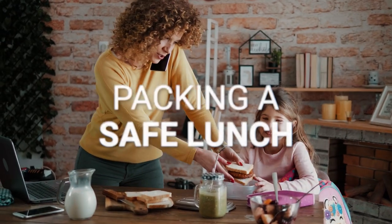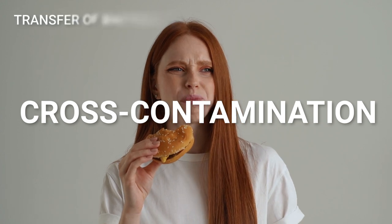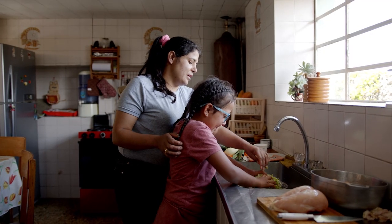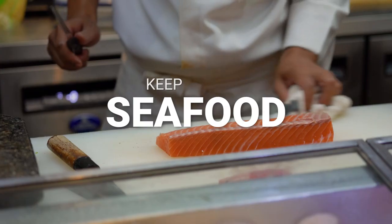One of the biggest pitfalls when packing a lunch is cross-contamination — the transfer of harmful bacteria to food from cutting boards, utensils, and other foods. The number one rule to prevent cross-contamination is to keep raw meat, poultry, eggs, and seafood strictly separated from cooked and ready-to-eat foods.